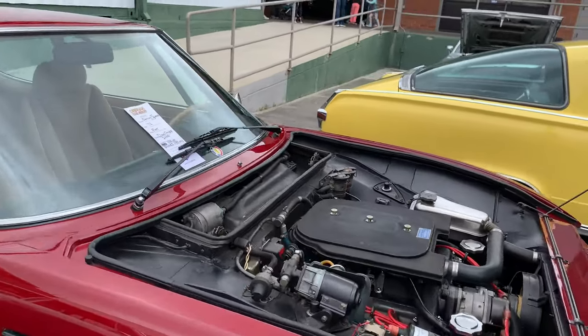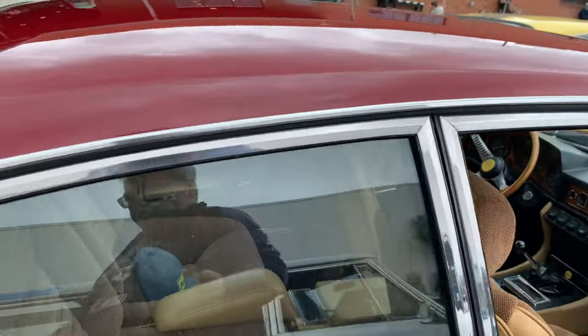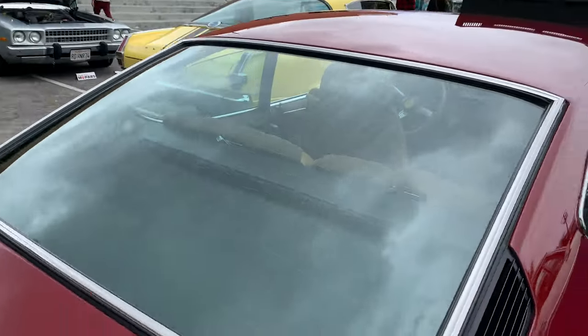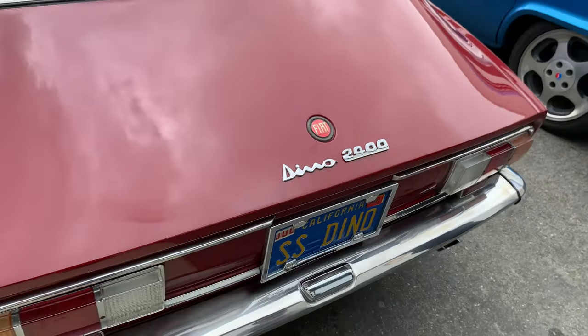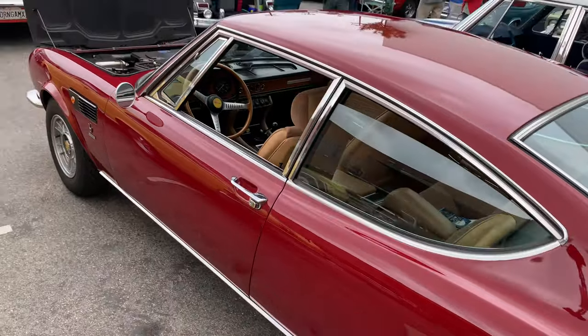This one's a Fiat Dino Coupe — for all you Italian car fans. Not necessarily an orphan.